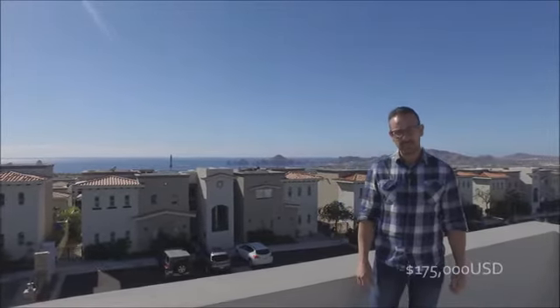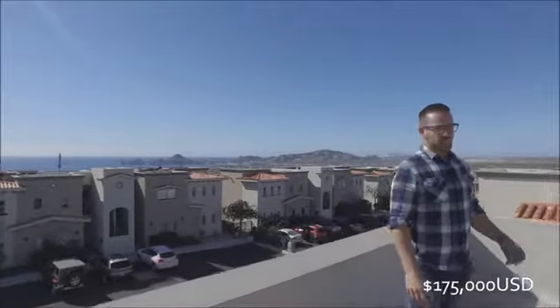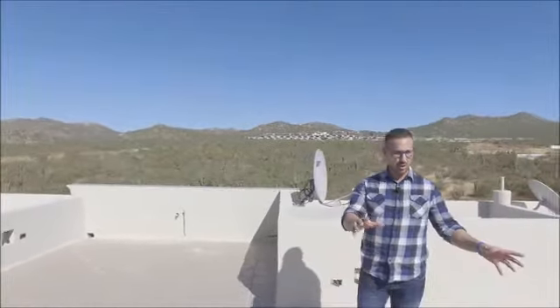Hi everybody, Leroy Jarvis here with CaboCribs.com. We're at another quality listing — just listing this one today. This is a two-bedroom condo, upper floor unit. We're standing on the rooftop patio right now. This one is going to be listed at $175,000 USD. This is Ventanas Phase One — Ventanas is a gated community that is very well known, probably one of the best-selling gated communities in Los Cabos. It is in Cabo San Lucas, in the corridor.